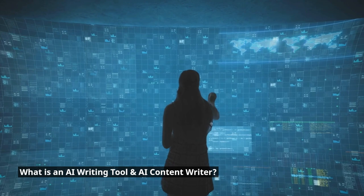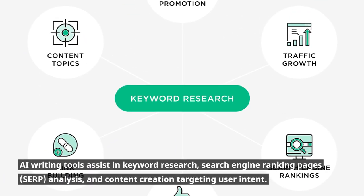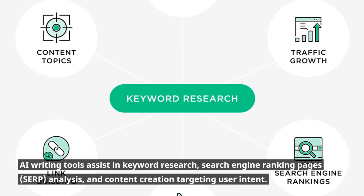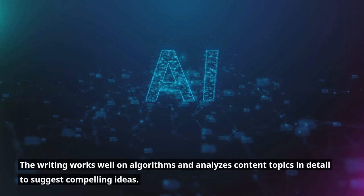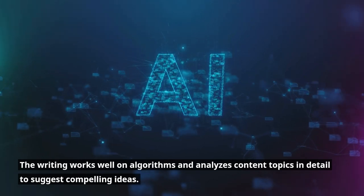What is an AI writing tool, an AI content writer? AI writing tools assist in keyword research, search engine ranking pages (SERP) analysis, and content creation targeting user intent. These tools are often related to search engines due to their understanding of user intent, keywords, etc. The writing works well on algorithms and analyzes content topics in detail to suggest compelling ideas.